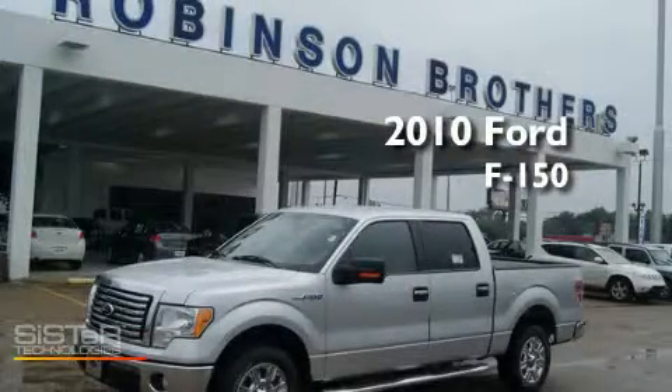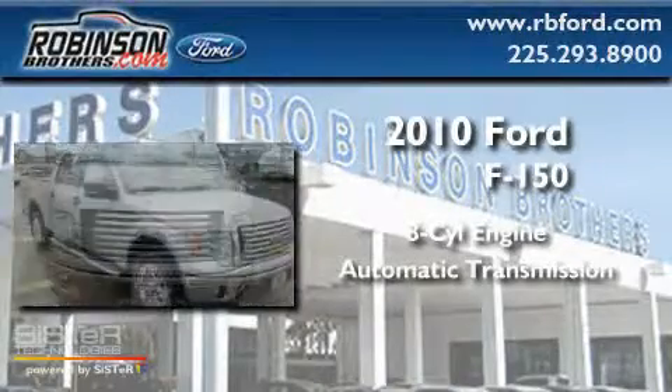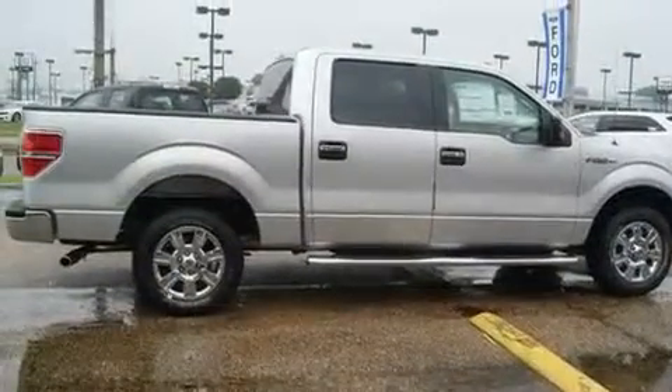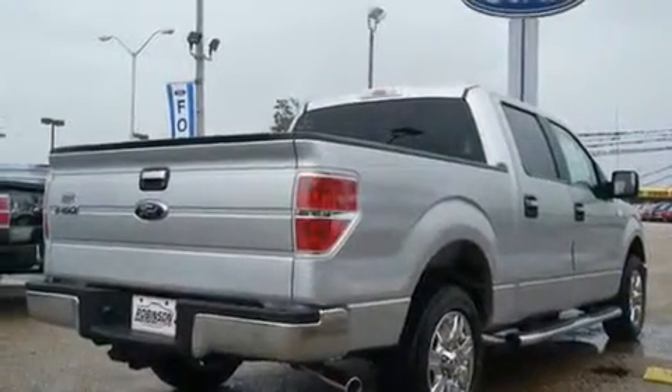This is a brand new 2010 Ford F-150. It has an 8-cylinder engine and an automatic transmission. Its top features include a traction control system, an anti-lock braking system, rear curtain airbags, and an anti-theft protection system.